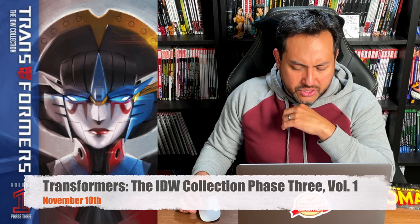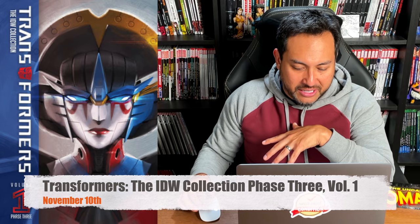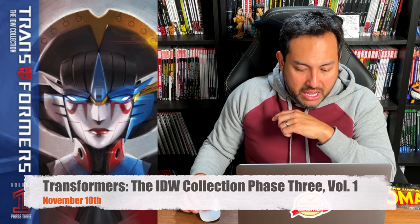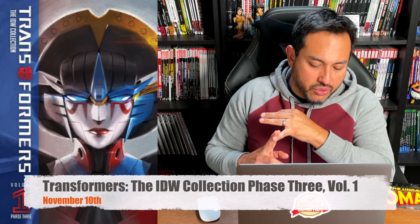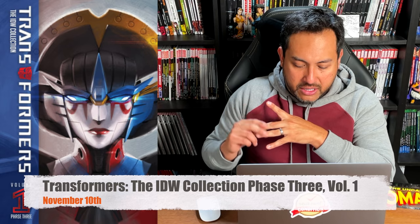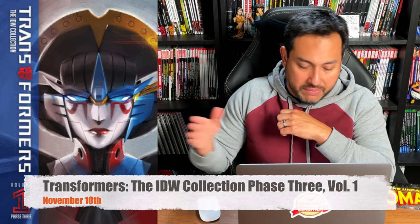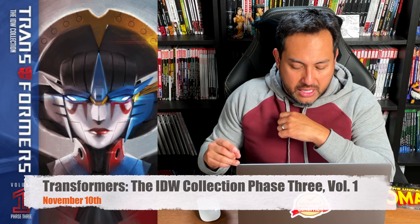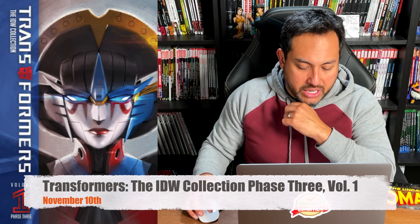Because of the manga box set bug I caught: Transformers — The IDW Collection Phase 3, Volume 1. This is the Revolution storyline. I love Windblade. It collects Revolution #0–5, Transformers: Till All Are One, Transformers: Action Man, Transformers: More Than Meets the Eye — those are all Revolution one-shots — plus Till All Are One #5–8 and Revolutionaries #1–4.